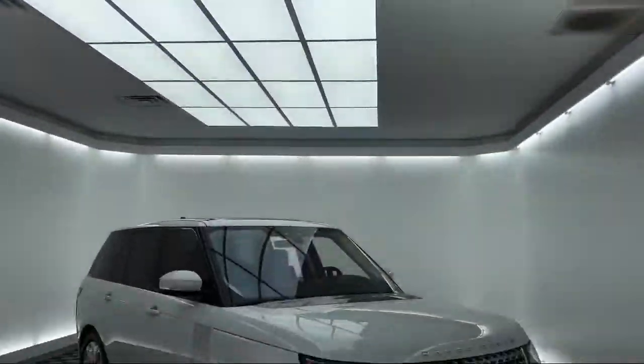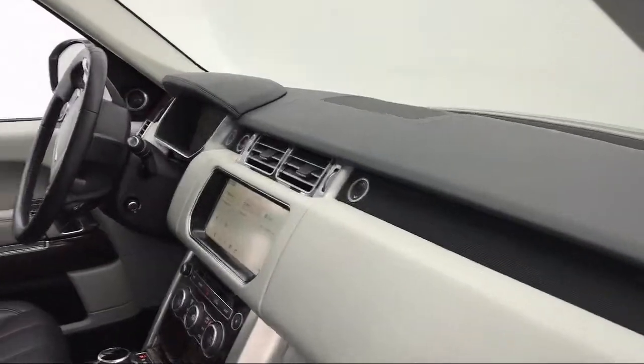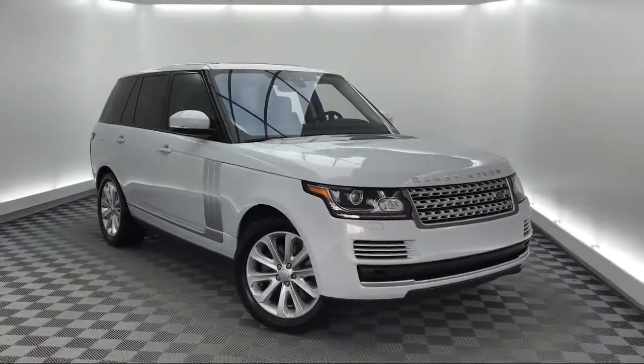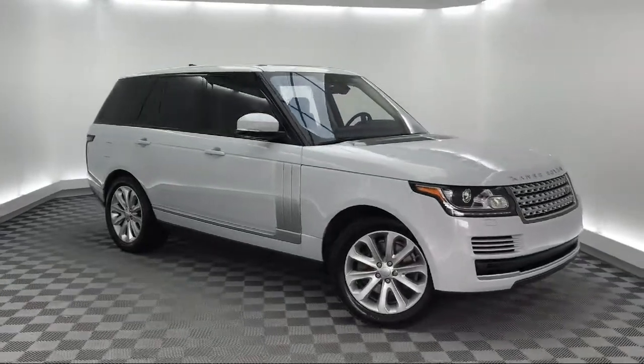It comes equipped with steering wheel controls, Bi-Xenon HID headlamps, heated front seats, electronic stability control, and keyless entry.